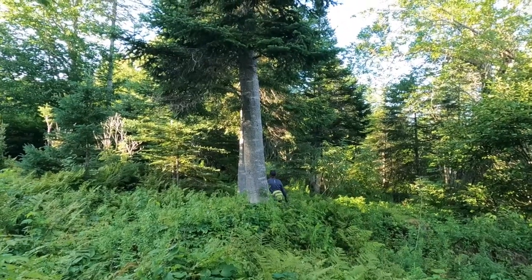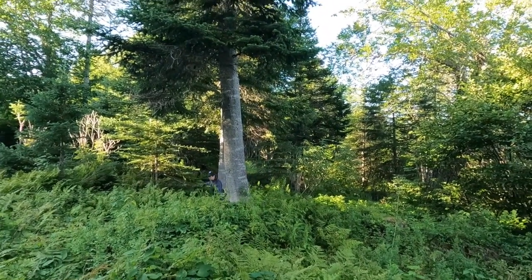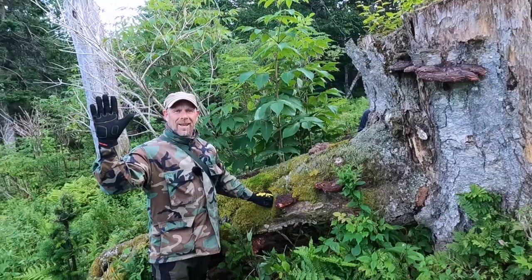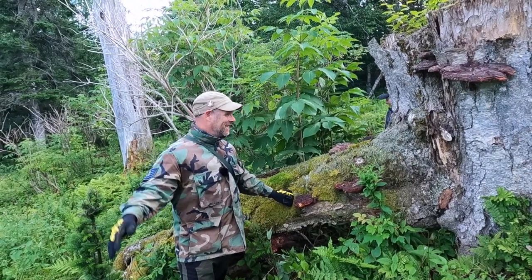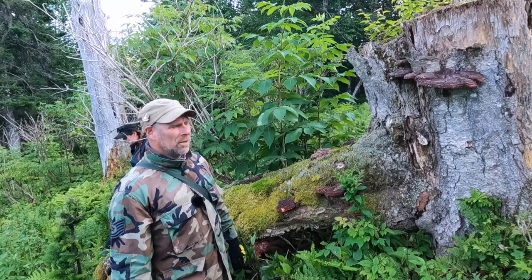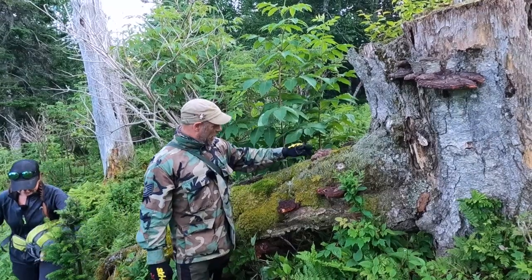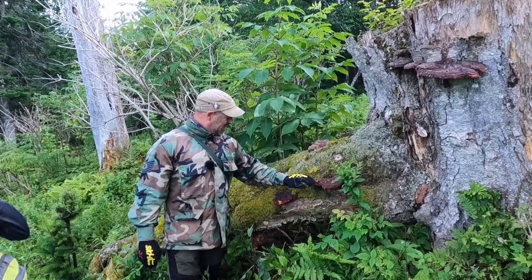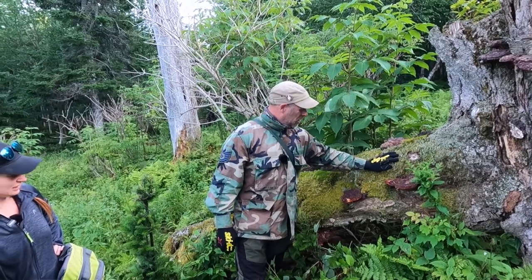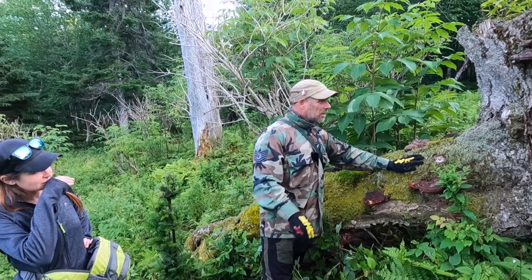Hi everybody, welcome back. We just found a nice patch of Ganoderma, also known as red reishi. Unfortunately this is not fresh from last year — we're hoping to see some signs of it starting to come back out.